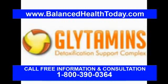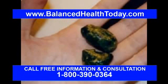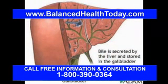Gallstones are nothing more than coagulated bile. Bile is the green alkaline liquid produced by the liver which, among other things, helps us digest our food. The liver produces about a liter of bile a day and stores it in a muscular sac called the gallbladder. The gallbladder then squirts this bile down a tube called the common bile duct into the small intestines to mix with the food that comes from the stomach.